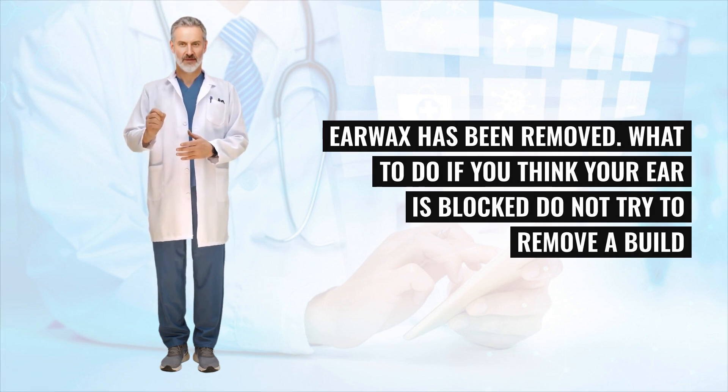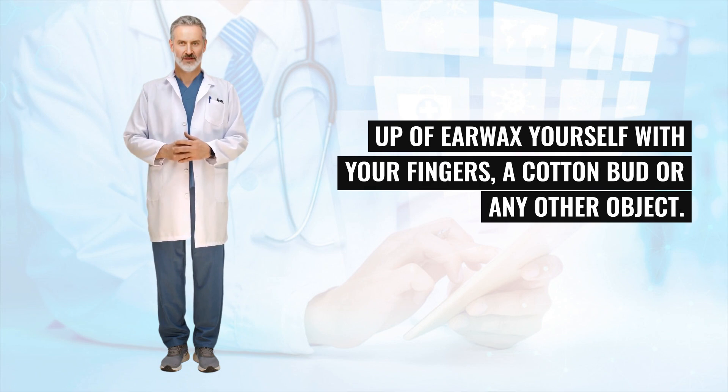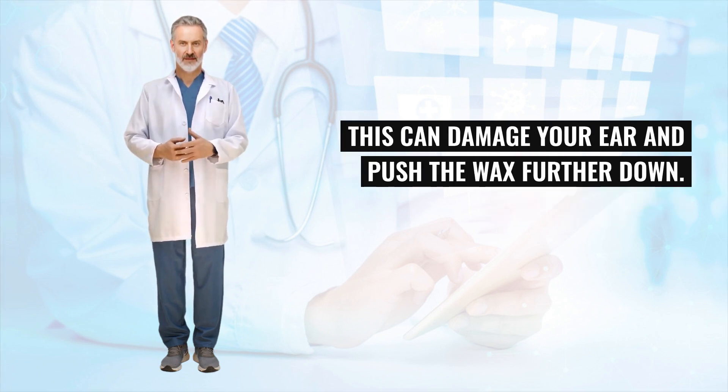Do not try to remove a buildup of earwax yourself with your fingers, a cotton bud, or any other object. This can damage your ear and push the wax further down.